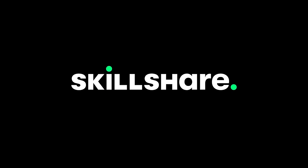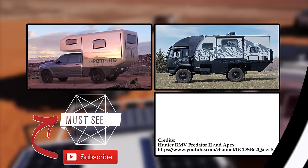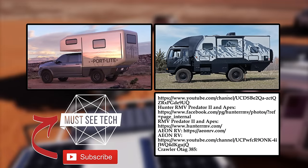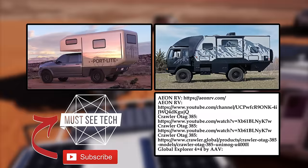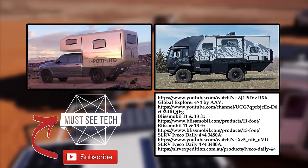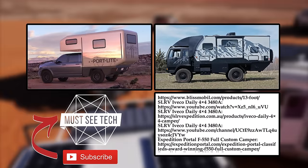Don't forget to check out Skillshare's offer by following the link in the description, and let's meet in the comment section to discuss the lineup. Like this episode and subscribe to Massey Tech to get the latest information about new developments in the world of RVs. You can start with the playlist displayed on the screen — we'll see you soon!